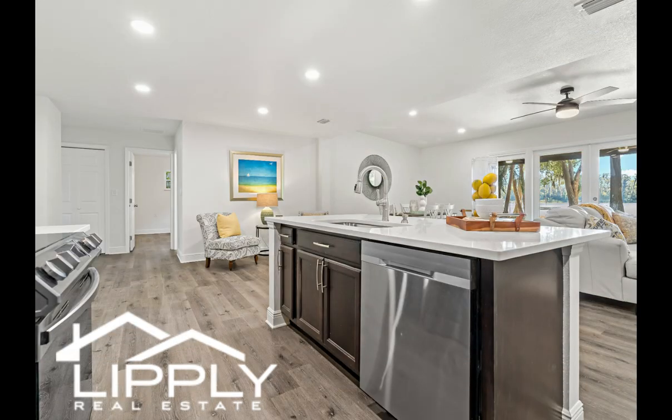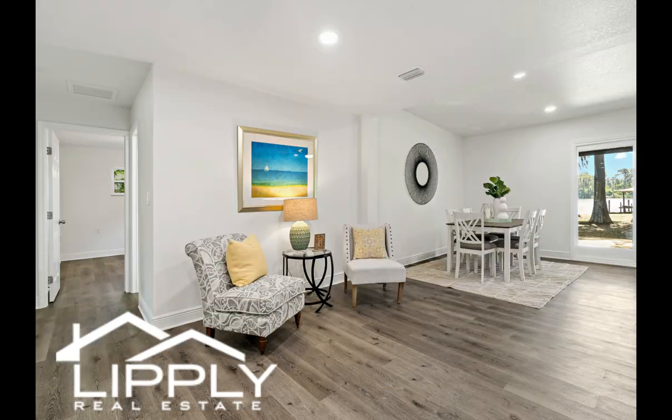As you move outdoors, the covered deck features a tall ceiling height and dual fans, spacious enough to double your entertainment area.